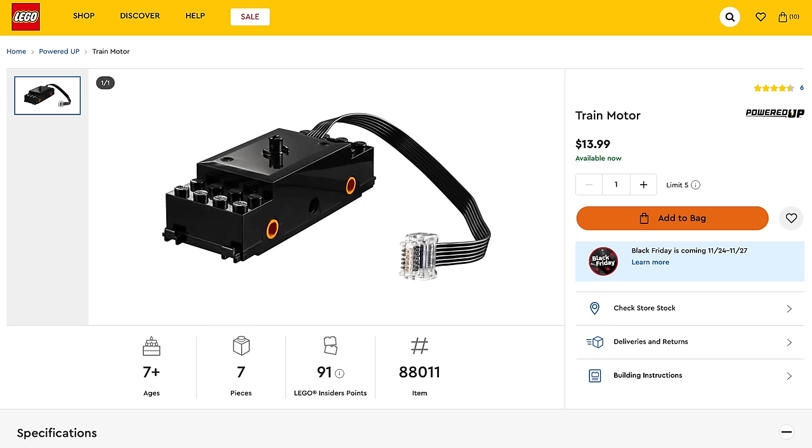I know some of you are wondering if this set is motor-compatible with the powered-up system that LEGO offers. No, it is not — it's only track-compatible. You'll have to use third-party options if you want to motorize this train.